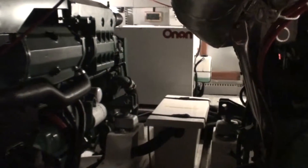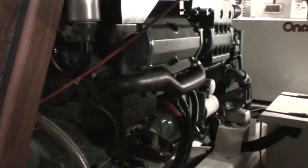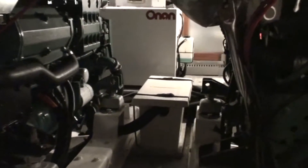Here we are looking into the engine room from the companionway steps that lead from the saloon down to the galley. Behind the steps is a nice big opening hatch. This video probably doesn't show how good the access is in and out of here, but for daily checks — seacocks on and off, etc. — it's fantastic.